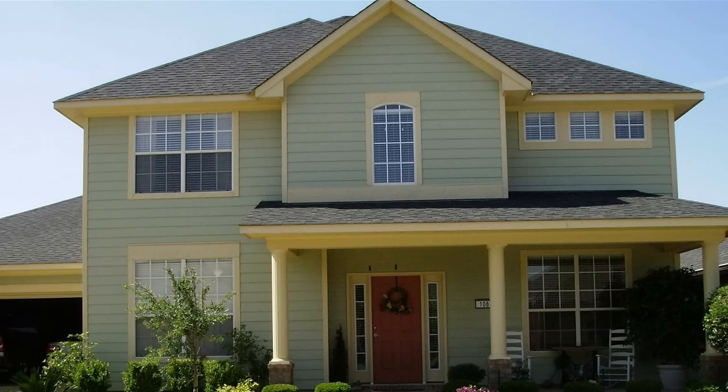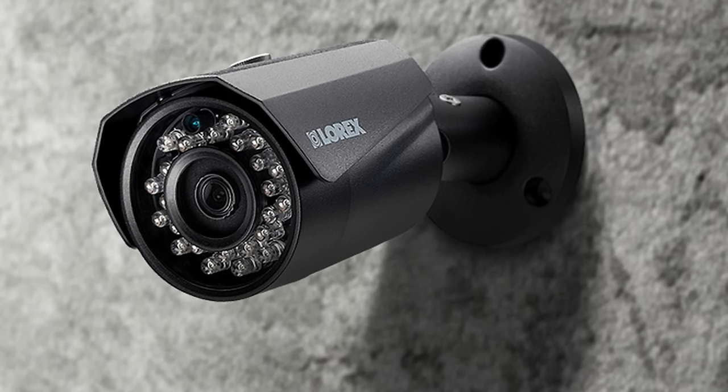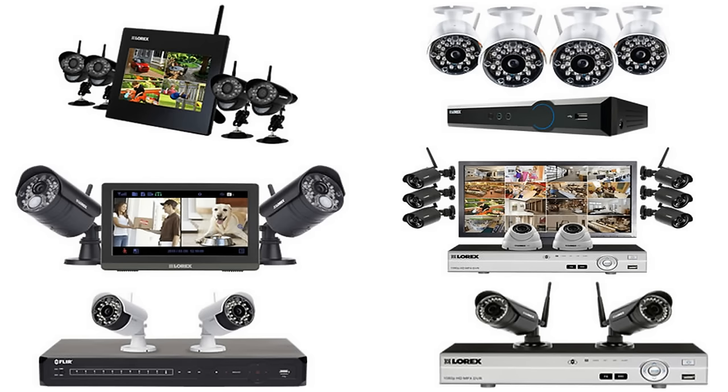Keep an eye on what goes on in and around your home with the best wireless home security camera systems. In this video, you will see 6 excellent wireless video surveillance camera systems.